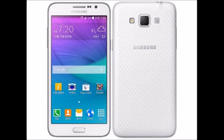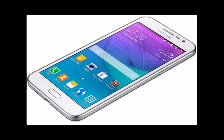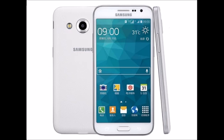Additional features include active noise cancellation with a dedicated mic, wide-angle selfie, selfie voice command, selfie with palm gesture, beauty face features, private mode, and a 2500mAh battery with ultra power saving mode.